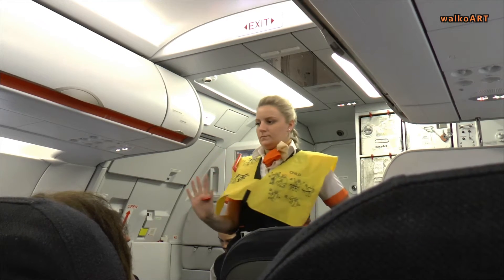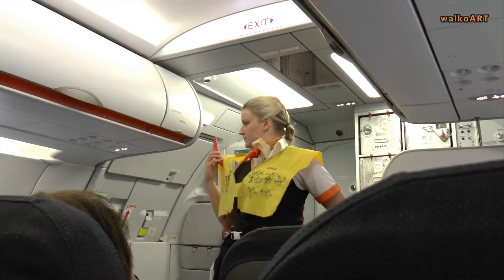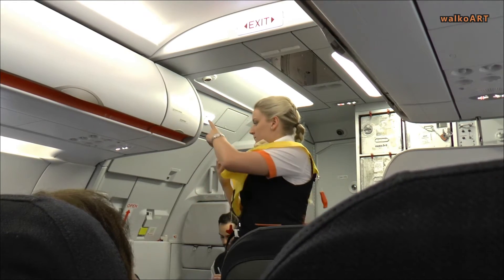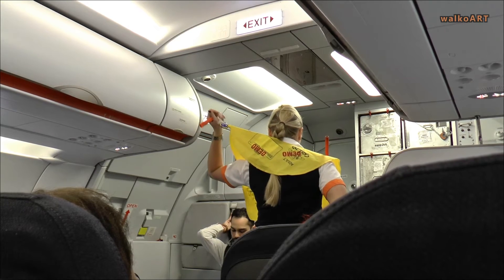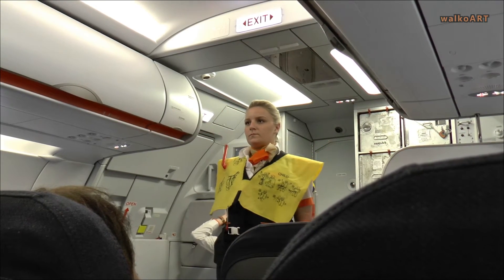When outside, inflate by pulling the toggle. If it fails to inflate or needs topping up, blow into the tube. There is a light and whistle for attracting attention. We also carry flotation aids for children.